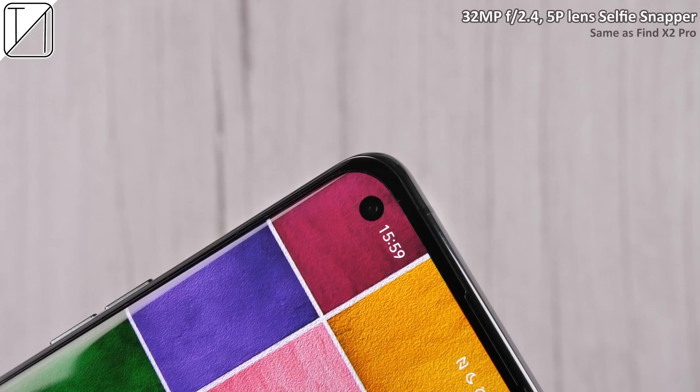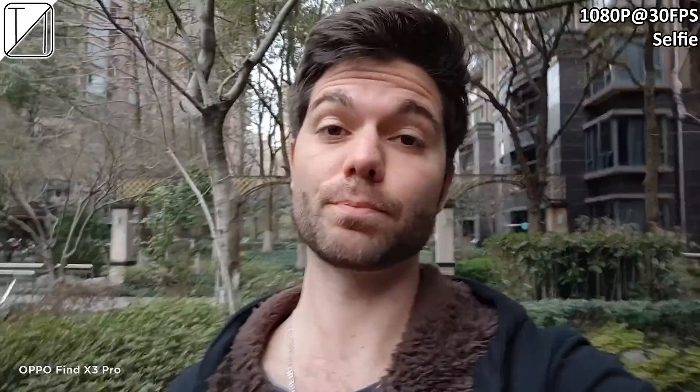We have a 32 megapixel f/2.4 five-layer plastic lens selfie snapper and it looks phenomenal. We also have portrait mode with practically no edge detection whatsoever. This is a 1080p at 30fps selfie video — it is a fully fledged flagship but unfortunately still capped at 1080p 30fps for selfie video recording. Let me know what you think of the audio and video quality.